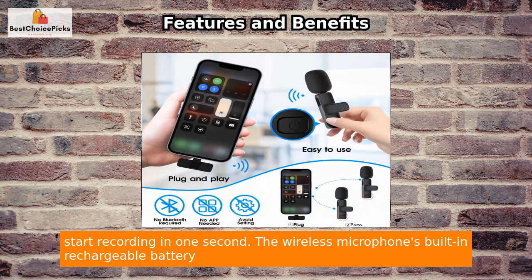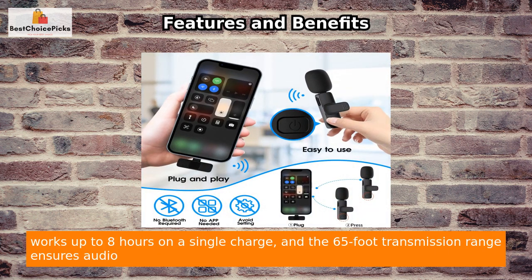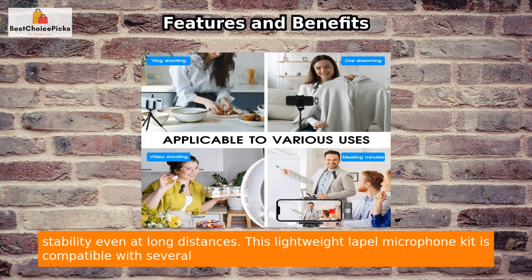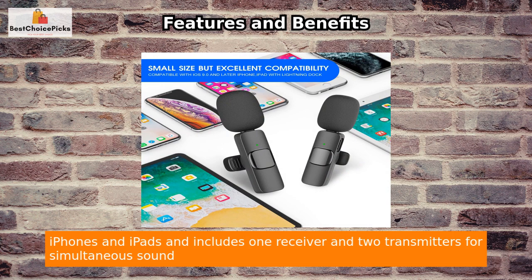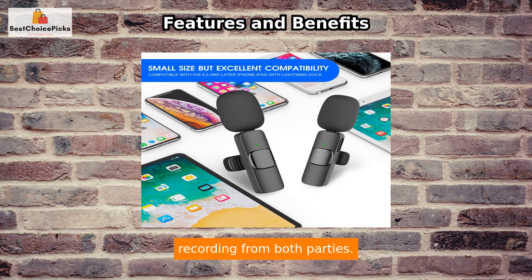The wireless microphone's built-in rechargeable battery works up to 8 hours on a single charge, and the 65-foot transmission range ensures audio stability even at long distances. This lightweight lapel microphone kit is compatible with several iPhones and iPads and includes one receiver and two transmitters for simultaneous sound recording from both parties.